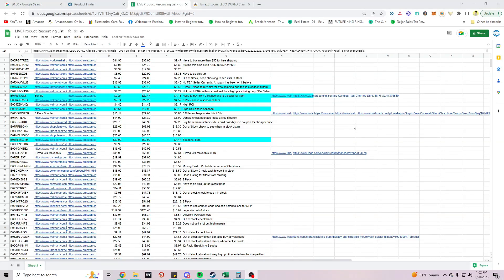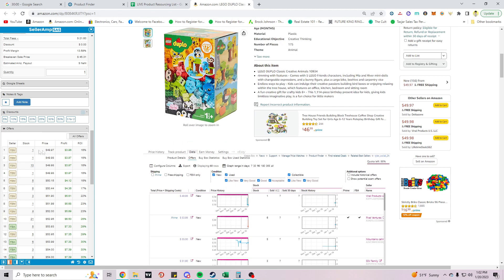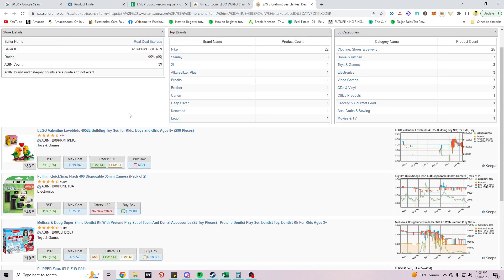Welcome back to another Amazon online arbitrage product sourcing video. Today's strategy is storefront stalking with Seller Amp. I'm not going to run a product finder — I want to change it up. I'll pick a seller from the list who has low feedback, since newer sellers might be picky with their products and could have higher ROI.